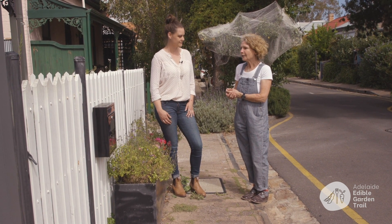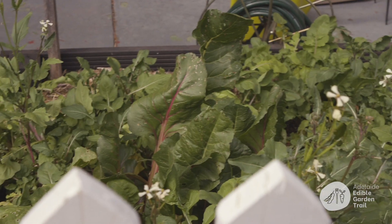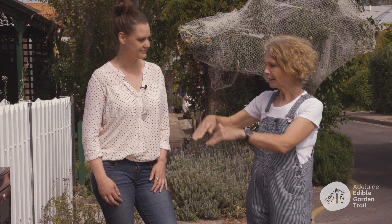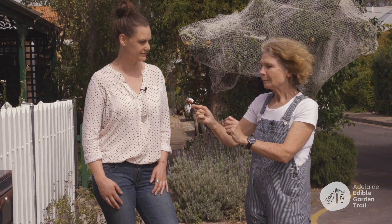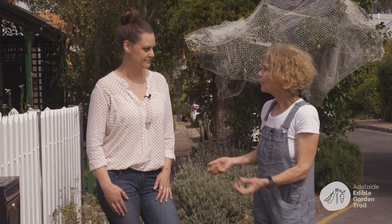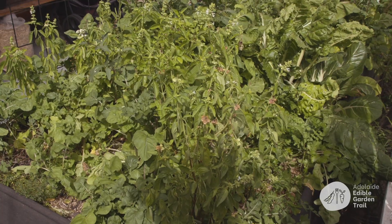We start here at the top of the street where we have a rocket and silverbeet forest. What I really love about this one is that Anne the owner doesn't plant every season — she just lets them all go to seed and they regenerate every season.